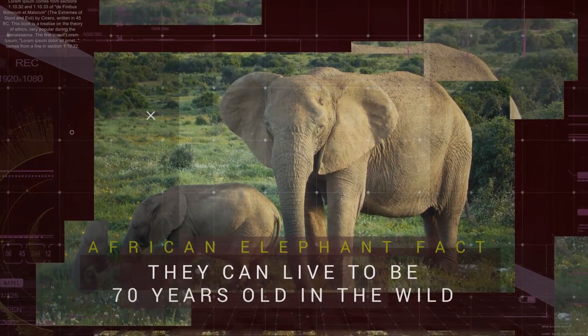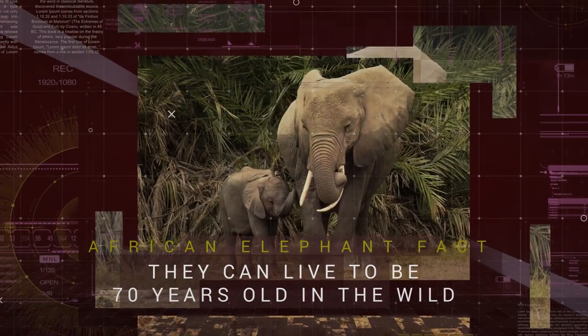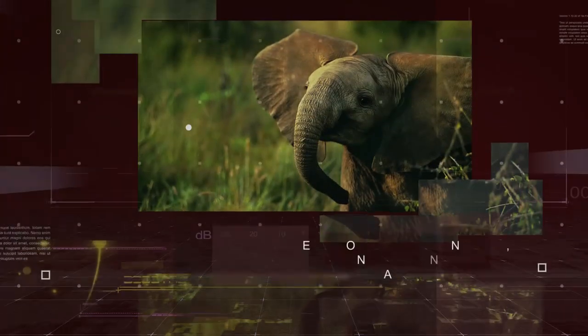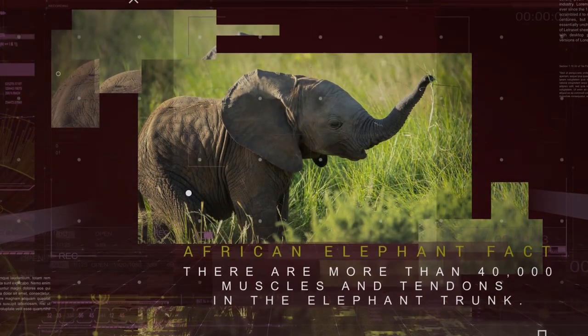Elephant pregnancies are the longest of any mammals, a full 22 months. Female cows generally have a single calf every 2 to 4 years. At birth, baby elephants already measure 1 meter in height and weigh a mass of 90 kilograms.